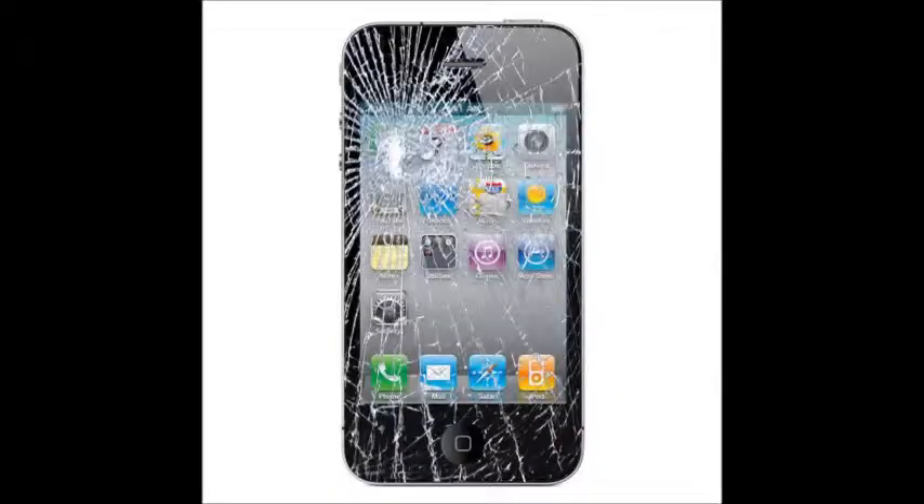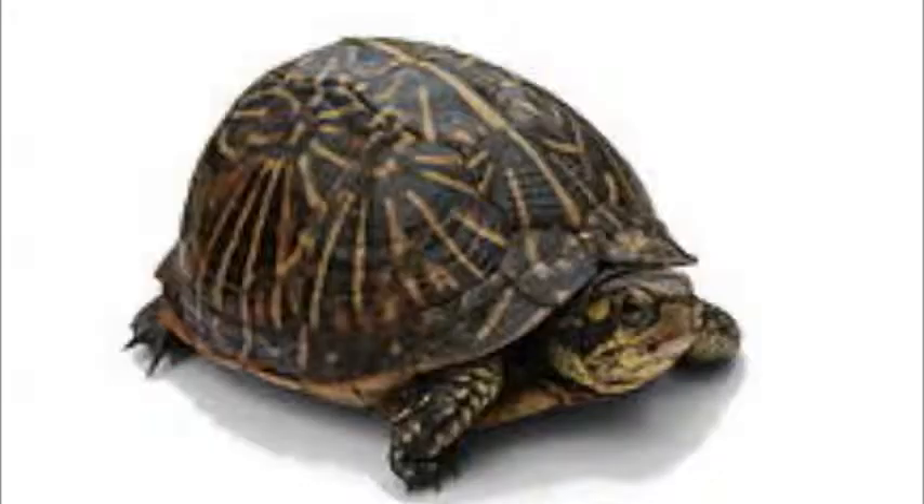Have you ever placed your phone somewhere for safekeeping and somehow it was knocked off and broken? Through studying the ways turtles protect their internal organs with a shell, we have made a product that can solve these problems.